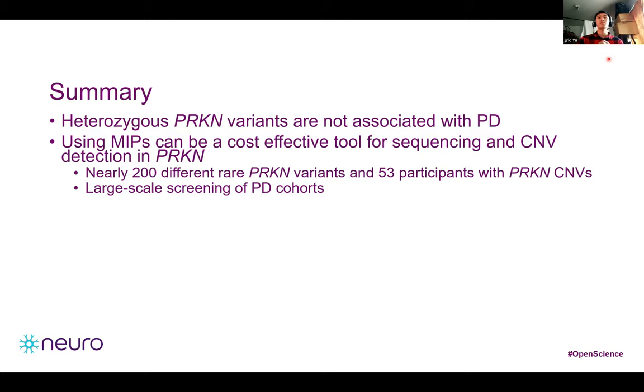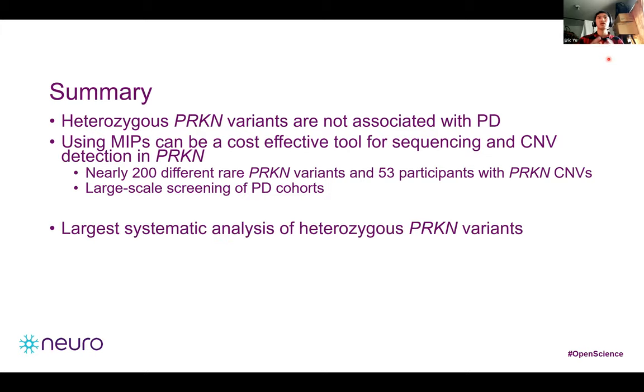Multiple studies analyzing the role of heterozygous Parkin mutations have shown conflicting results. These conflicts might arise from different screening approaches — some studies sequence all patients for rare SNVs and CNVs but only sequence selected variants in controls, creating a bias because controls might carry other pathogenic Parkin mutations. Other studies sequence all patients and controls systematically for heterozygous SNVs or CNVs, and the majority find negative results. A systematic analysis, as was done in this study, avoids misrepresenting the genetic landscape.